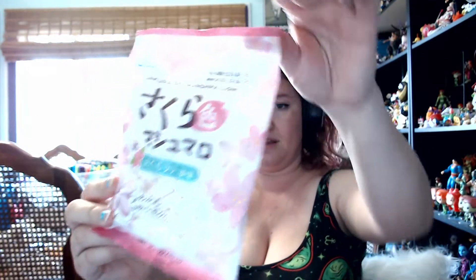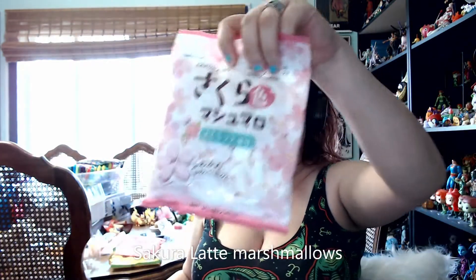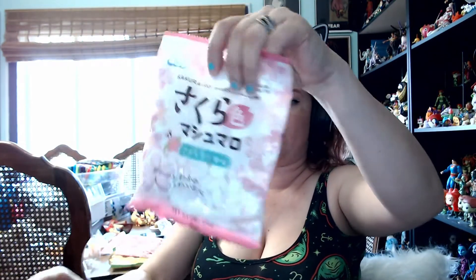Here we have some really cute Sakura marshmallows — they look like little Sakura flower petals. They're tiny little flower petal-shaped marshmallows; you can put them in your tea or chocolate or just eat them. They're super cute, but I'm not going to open them because if I open them they'll all get hard.